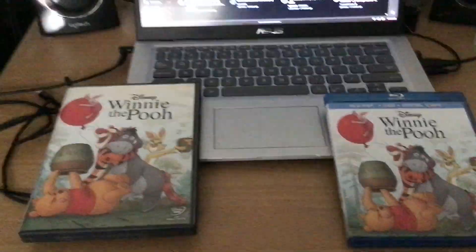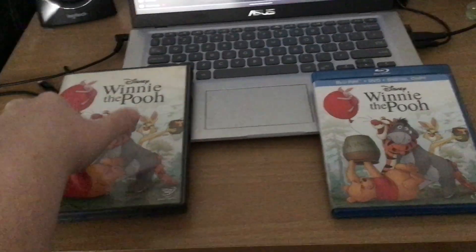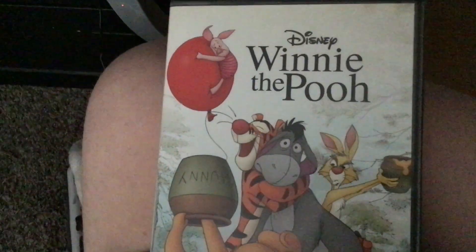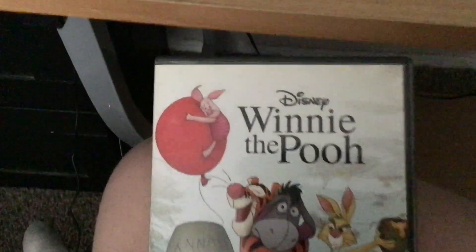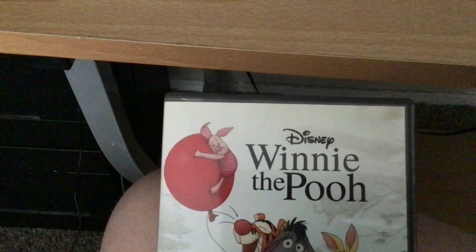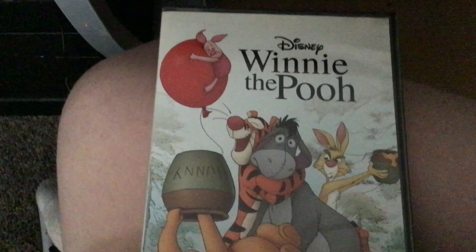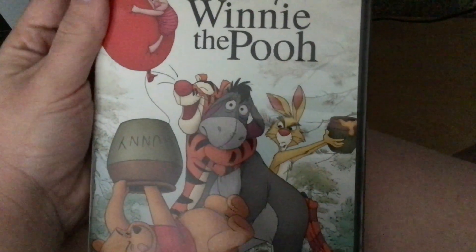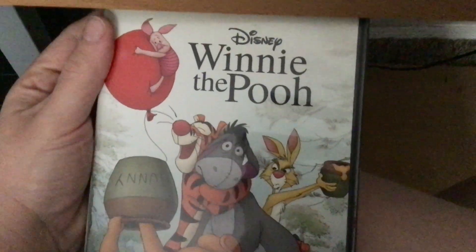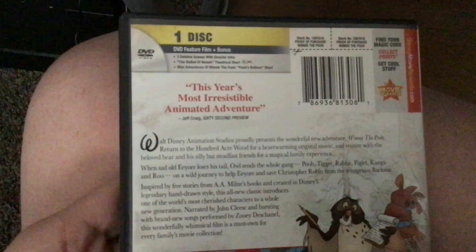Here's a Blu-ray and DVD combo pack — it has the same cover art. Let me show the DVD first. This is a 2011 DVD release of Winnie the Pooh, it's got Disney DVD with Disney's Fast Play. This is a sequel to The Many Adventures of Winnie the Pooh. Here's the front, the spine, and the back.